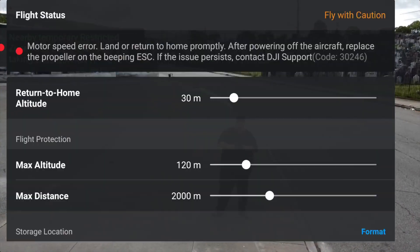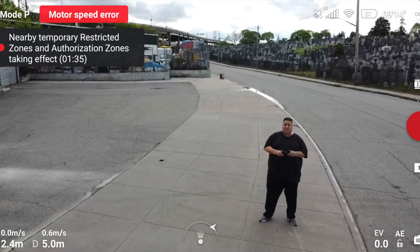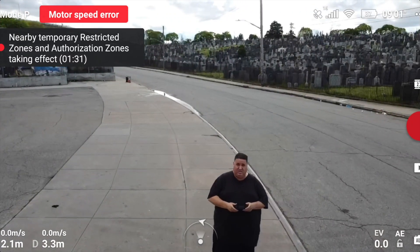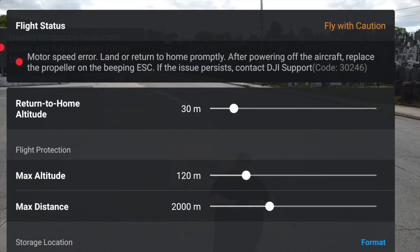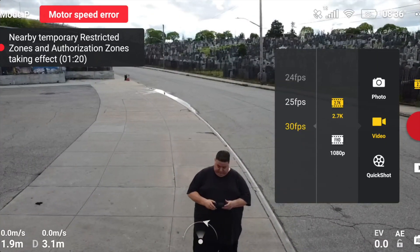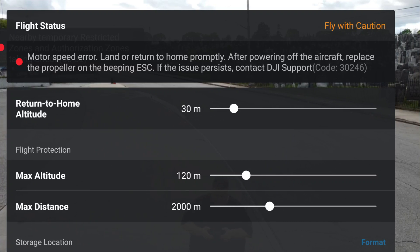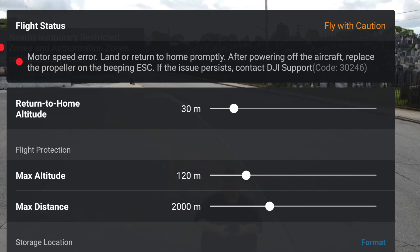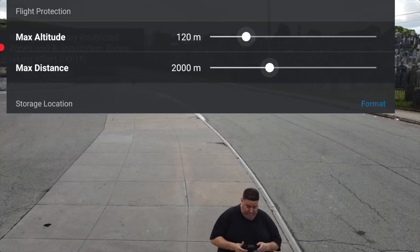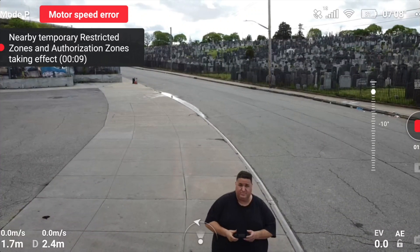While flying my drone I suddenly got a motor speed error. First it was propeller issues, now this. I had to bring it down — I can't risk it. The drone is giving a motor speed error and telling me to land and return home promptly. It's saying to replace the propeller, so I'm going to figure out which motor is beeping, mark it, and see if changing the propellers fixes it.